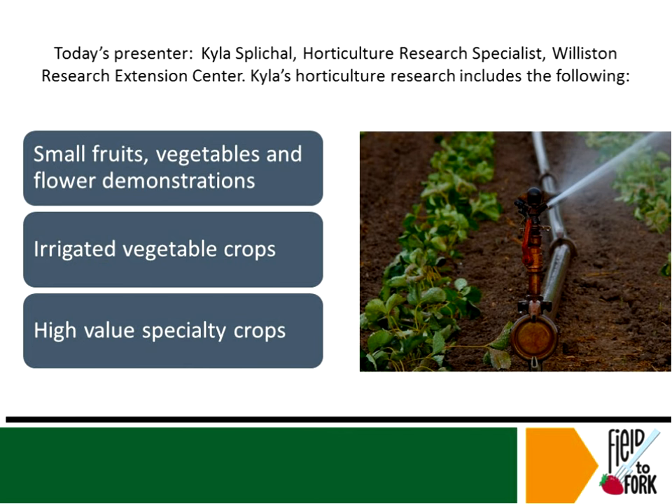I'd like to give you an introduction. I'm very happy that Kyla was able to present this for us. Kyla Splickle is a research specialist in horticulture at the Williston Research Extension Center. She's in charge of horticulture research including small fruits, vegetables, and flower demonstrations as well as irrigated vegetable crops grown off station. She also does work on various other high value specialty crops. Kyla received her bachelor's degree in horticulture from NDSU in 2010, and she and her husband and their three-year-old son made the move from Wahpeton to Williston in spring of 2013. They made the move for employment opportunities but also to be closer to Kyla's family in her hometown of Minot.